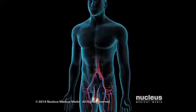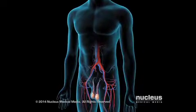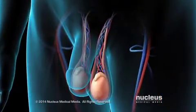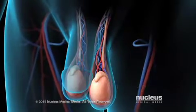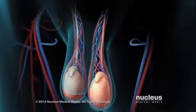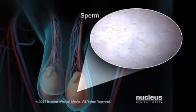A varicocele is a group of swollen blood vessels called veins in a man's scrotum. The male reproductive system includes the testicles, also known as testes, which are two glands inside a pouch of skin called the scrotum. The testicles normally produce and store reproductive cells called sperm.